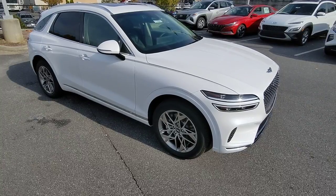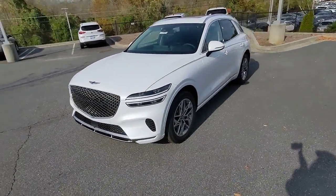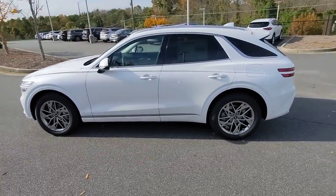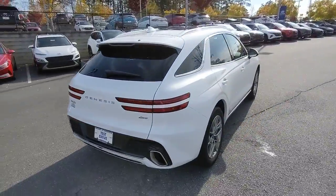Go home happy with the 2023 Genesis GV70. Elevate your driving life in this elegantly athletic GV70. From its bold, harmonious design to its premium interior features and powerful performance, this alluring vehicle will exceed all expectations.